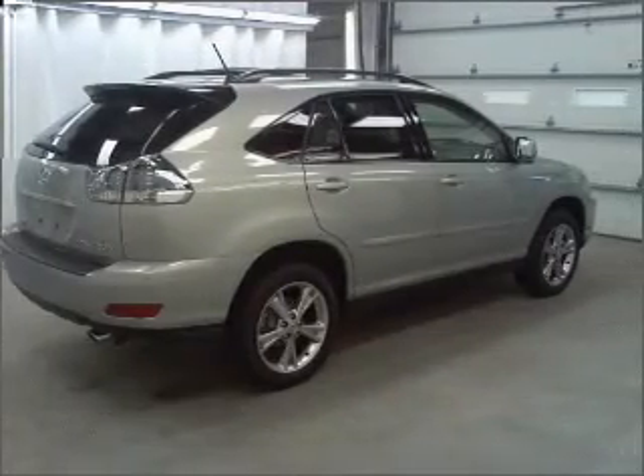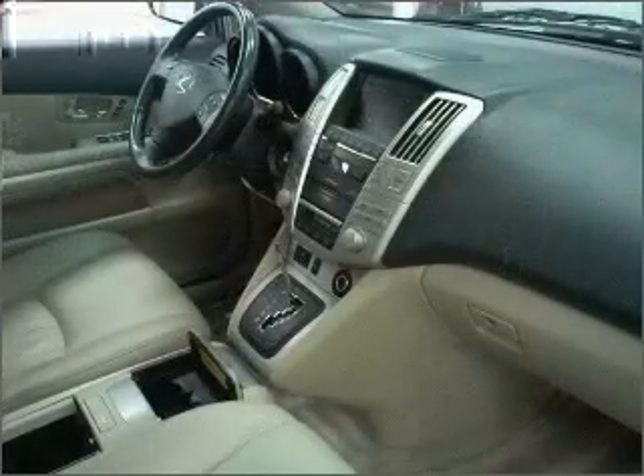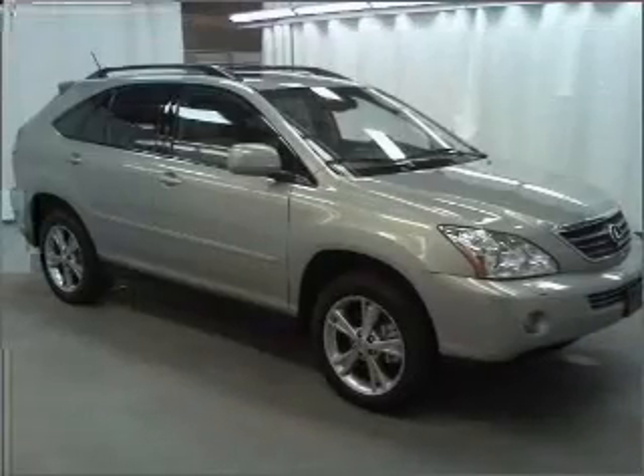Enjoy the comfort of dual temperature controls. The sunroof lets fresh air in. Memory settings are just one of the extras. And with these notable features, you won't want to miss out on the opportunity to own this amazing ride.